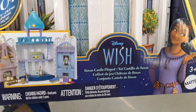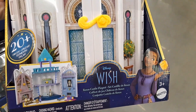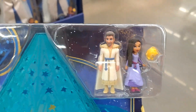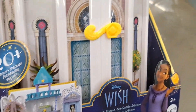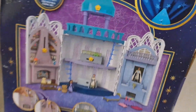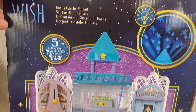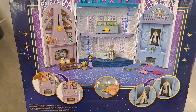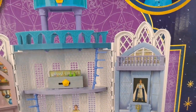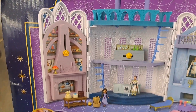Check this out — we got the Rosas Castle playset that comes with Asha, King Magnifico, and Star. Super cool, 20-plus pieces, and it's got a projector in it. How awesome is that? On the back it's super cool — light-up projector, has all kinds of cool compartments in it.